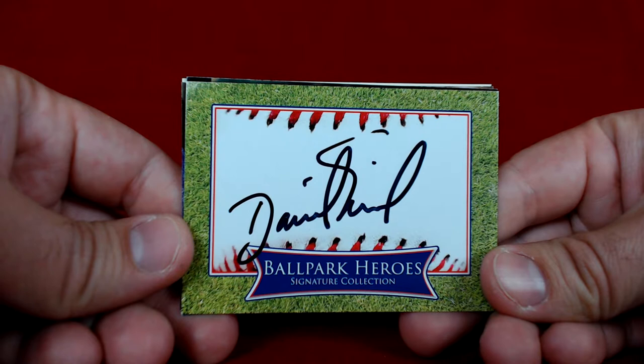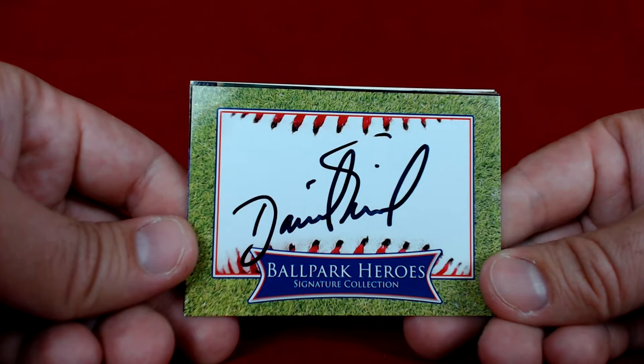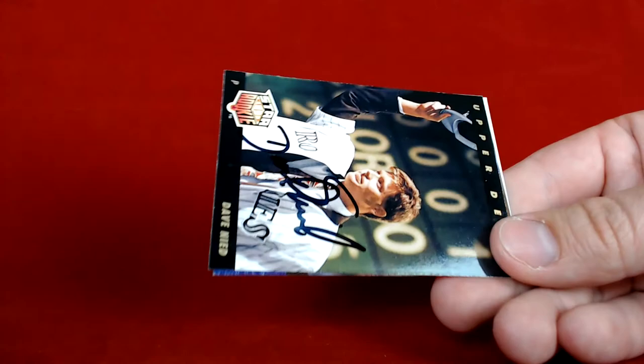What's going on YouTube? Back with another TTM recap episode. I have one success to show off today — a former pitcher in the big leagues. He's the first Colorado Rocky, going 4 for 4 in nine days. It's David Nied, and he signed this Ballpark Heroes card, which I'm happy to add to the collection. Looks pretty sharp, signed in black.